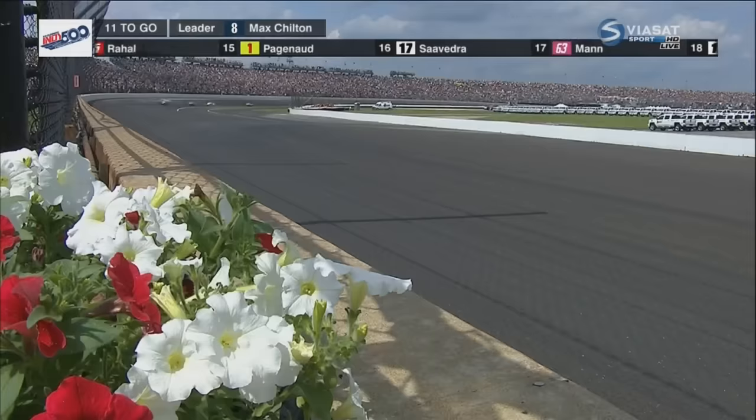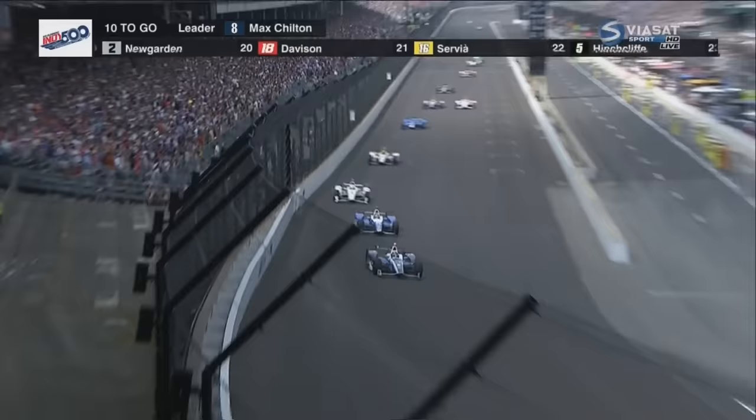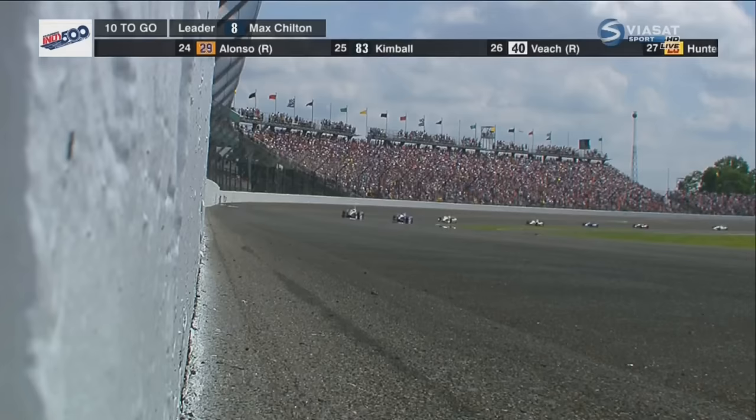Now Sato has to worry about Castroneves. Ten laps to go. Here's Sato again with another run on Chilton — too late in the straightaway. Passes that are done here are usually arranged in the previous turns, so in turns three and four, if you want to pass down in one, then the opposite.